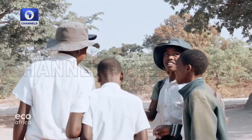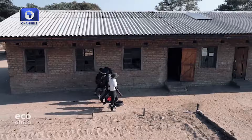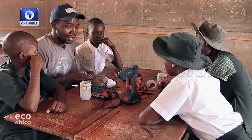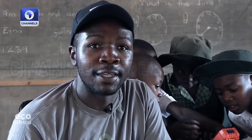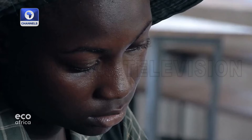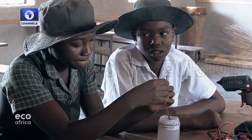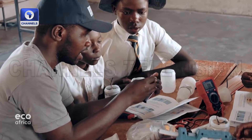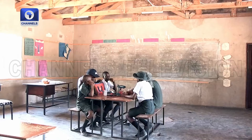To maximise the impact of his invention, Aluwain Mayonga is teaching young people how to build their own lanterns. The elementary school he's visiting today is completely off-grid. He believes in educating young people because they are the future. If they are more knowledgeable on how best they can solve the problem of plastic waste, the future will be more sustainable. The young inventor has also installed a solar system at the school, allowing students to charge their lanterns during the day. According to school authorities, students' grades have improved now that they can keep studying after dark.